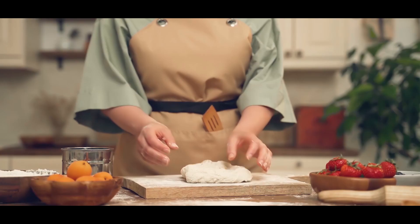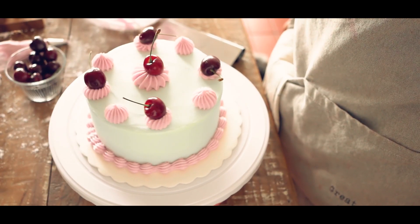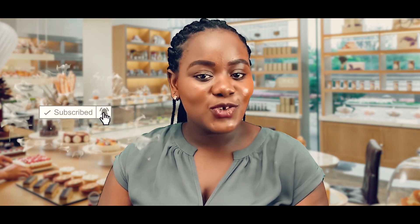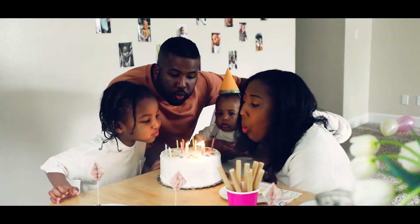How to start a bakery business in Kenya. In this video, I'm going to tell you the tips on how you can start and make money from a bakery business. Most events like weddings, graduations, and birthday parties are always marked by cutting a cake. This makes a bakery business in Kenya a lucrative venture to start.